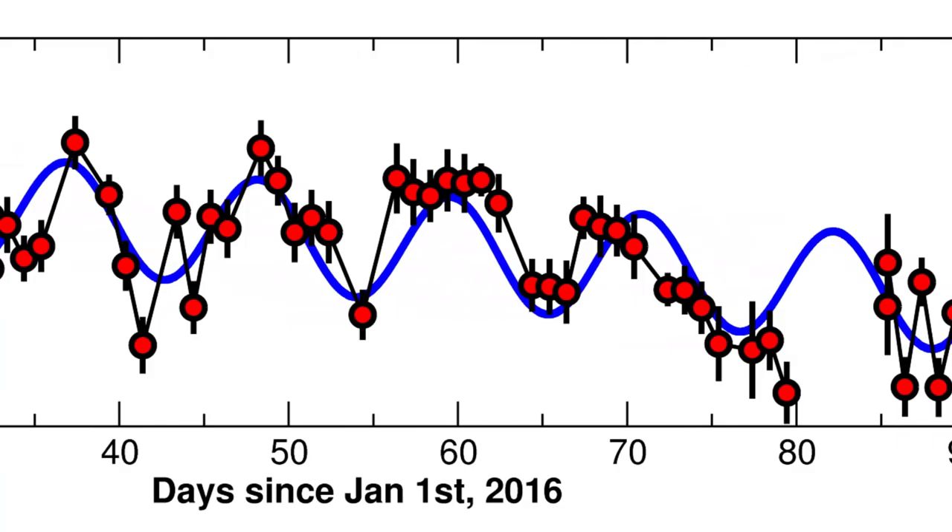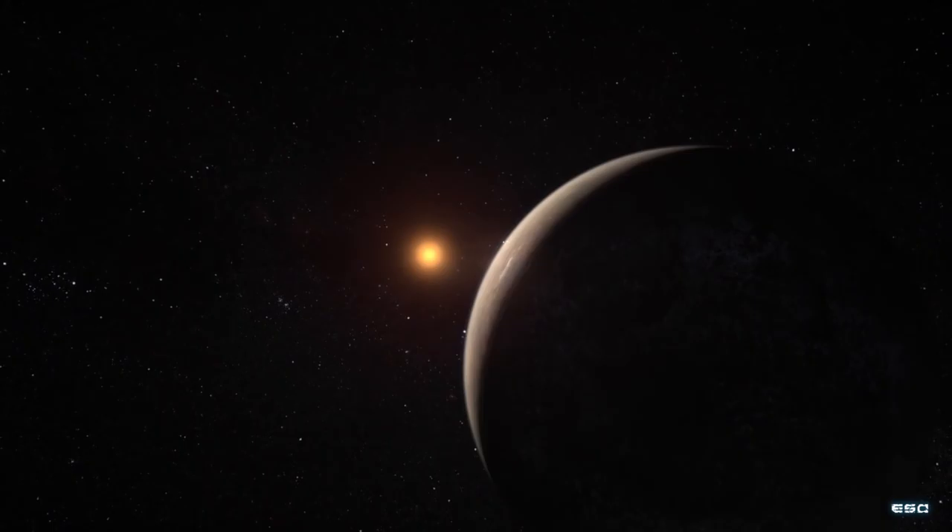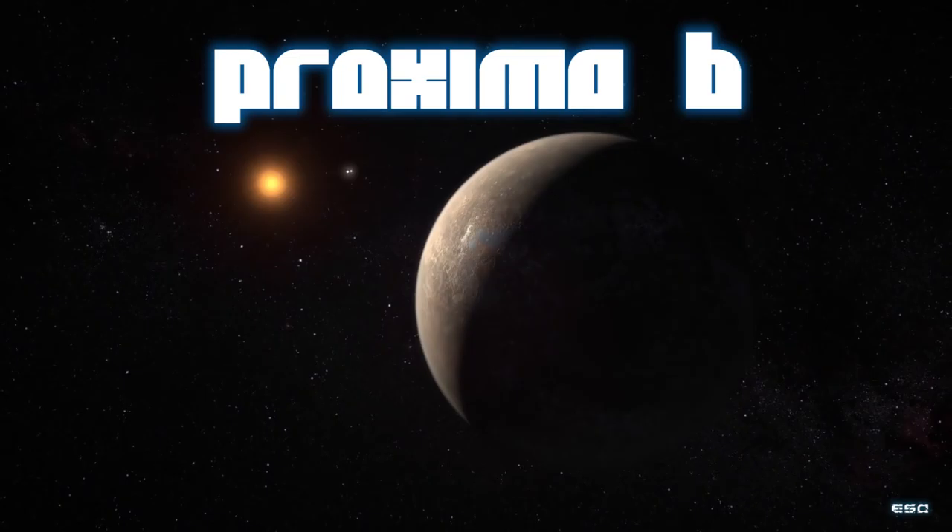Here you can see the actual measurements they took and our best fit to the data. You can clearly see oscillations in the star's relative velocity to us — the telltale sign of a planet, now dubbed Proxima B.